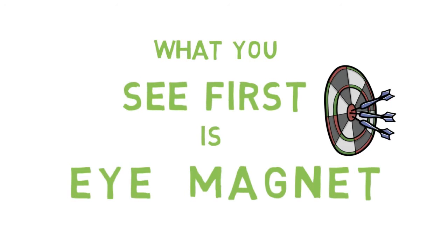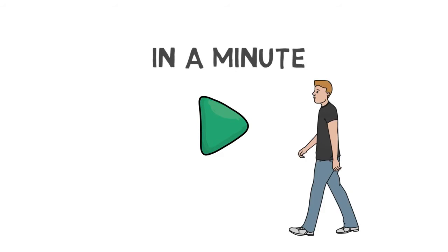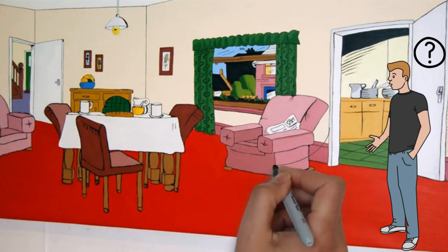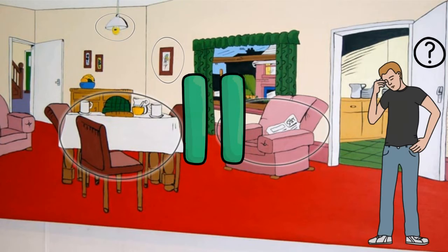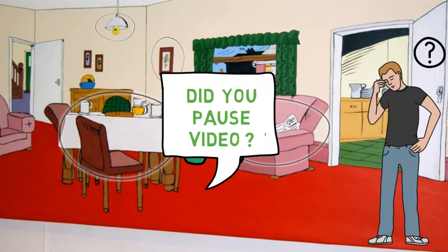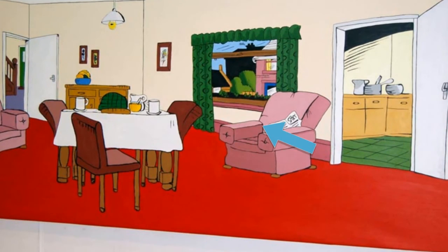What you see first is an eye magnet. Do this for me — I will ask you to stop watching this video in a minute. Walk outside your home and then walk inside again. When you enter, what things do you see first? What items or objects inside the room grab your attention? Pause this video, go out, come in again, spend two or three minutes to observe your room. Do it now.